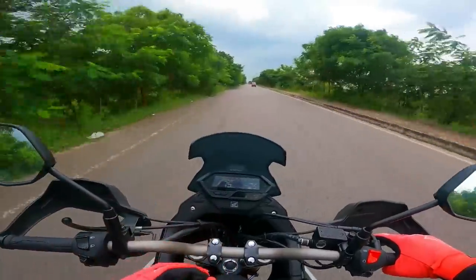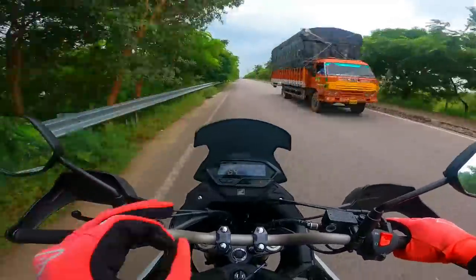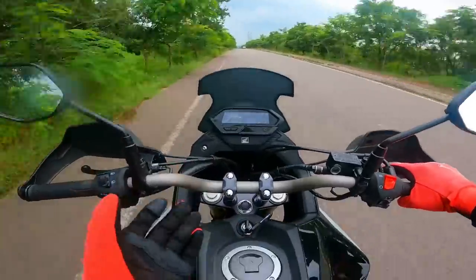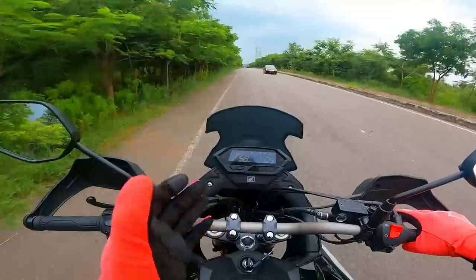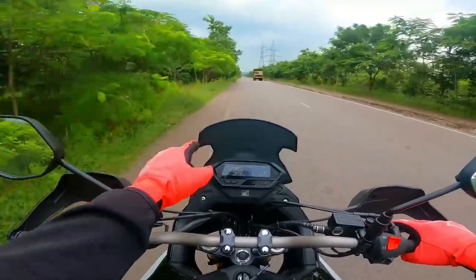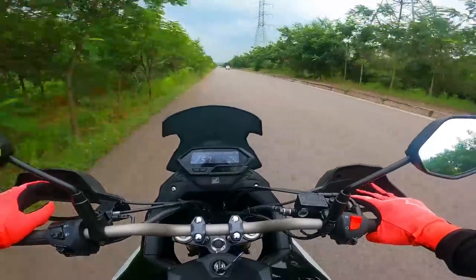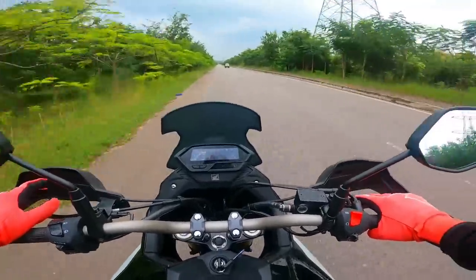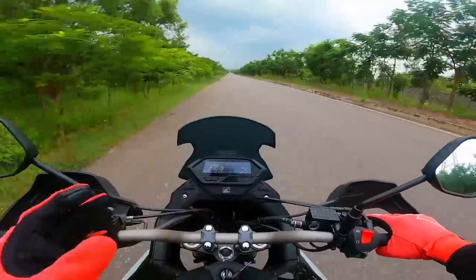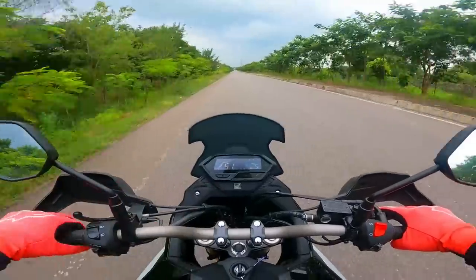The same Hornet engine — 184.4cc single cylinder fuel injected BS6 compliant. Does it get long travel suspension is a question mark, because Honda have not emphasized on that. But one thing I like is the seating posture — the handlebar is definitely raised. The quarter fairing really gives it an adventure bike stance. The front windshield is well bolted on, doesn't flutter at high speeds, and offers good wind protection. The handguards really shield your hands well from wind and dust, with turn indicators integrated into them — giving the bike a distinctive look while adding functionality.